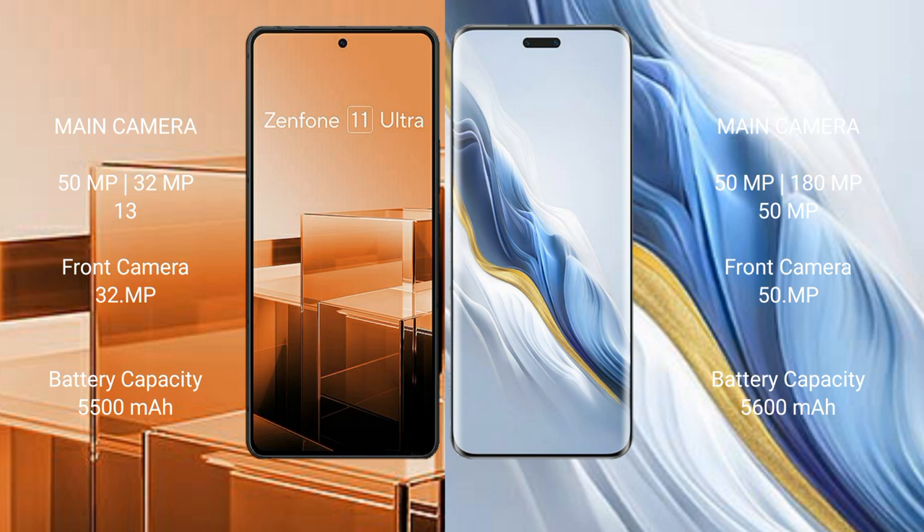Asus Zenfone 11 Ultra has a 5500mAh battery with 65-watt fast charging support. Honor Magic 6 Pro has a 5600mAh battery with 80-watt fast charging support.